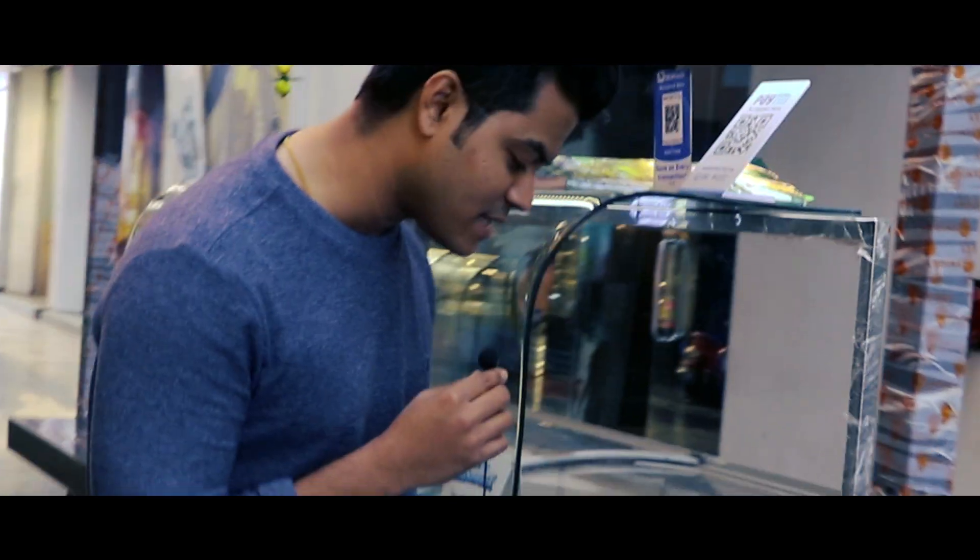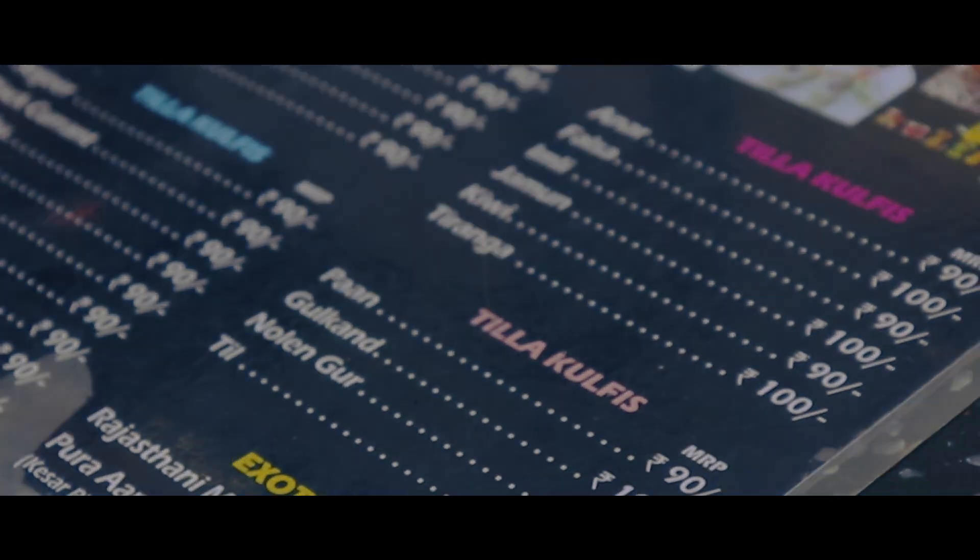I am showing you the options here: Kesar Pista, Sugar Free, Malai Kolkata, Kaju Kishmish, and many more. So what exactly is in the Kolkata Kulfi selection?